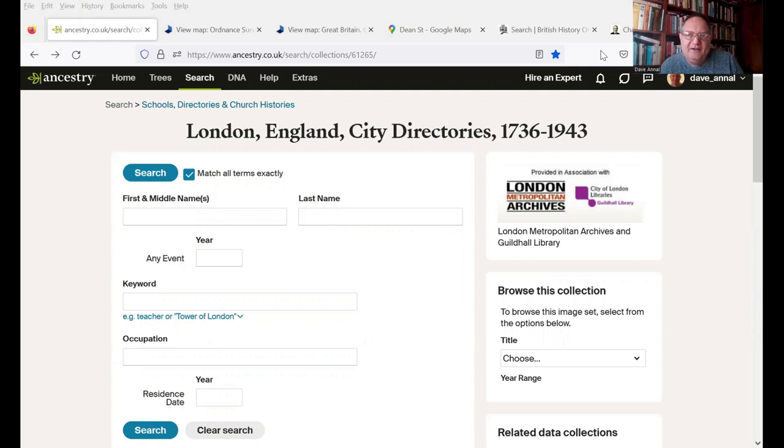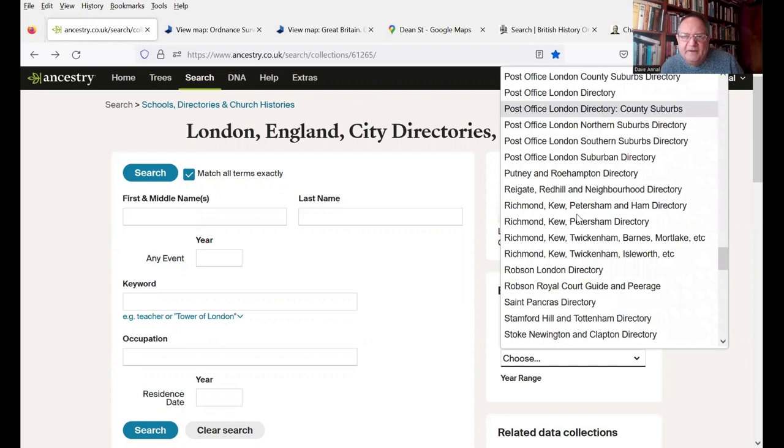Directories are an essential source when it comes to understanding where our ancestors lived, where the houses were, where the streets were that they lived in. I'm going to look at this collection here — it's a fantastic collection on Ancestry called London Directories, London City Directories, but it's covering all parts of London. You can search by name, but I prefer to browse because you can get an idea of where you're looking. I'm going to select the Post Office London Directories.